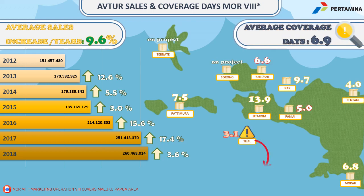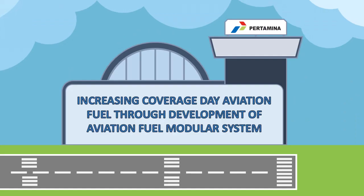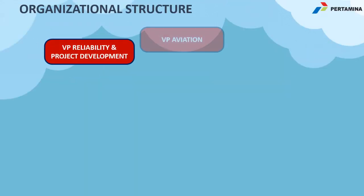This region consists of several islands with a several-year average volume increase of 9.6% and an average coverage day of 69.6 days. Among them, Terminal Tual has the lowest coverage day of only 3.1 days. That is why this paper will explain about increasing coverage day through aviation fuel truck development of an aviation fuel modular system in Terminal Tual.